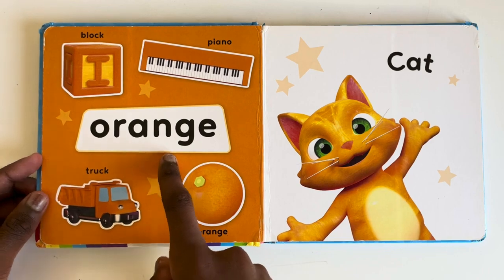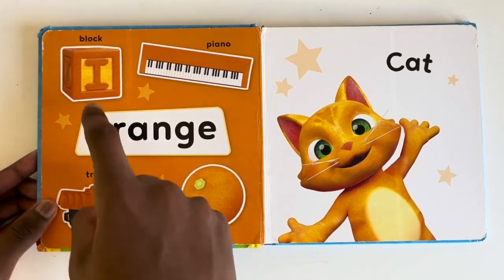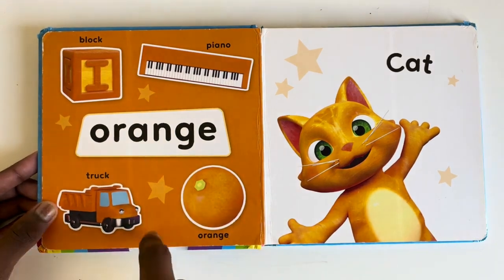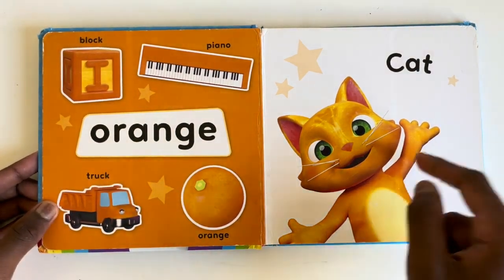Orange. What things are orange? Block. Piano. Orange. Truck. And your favourite cat.